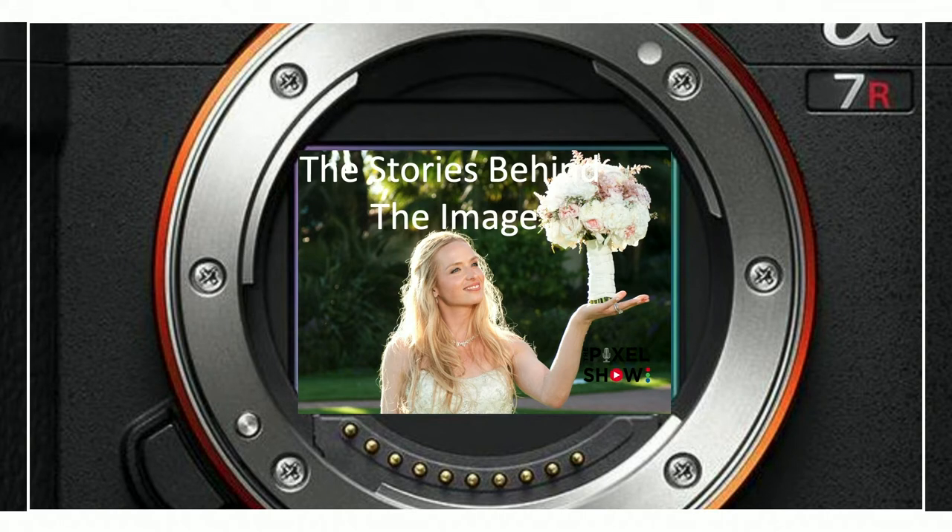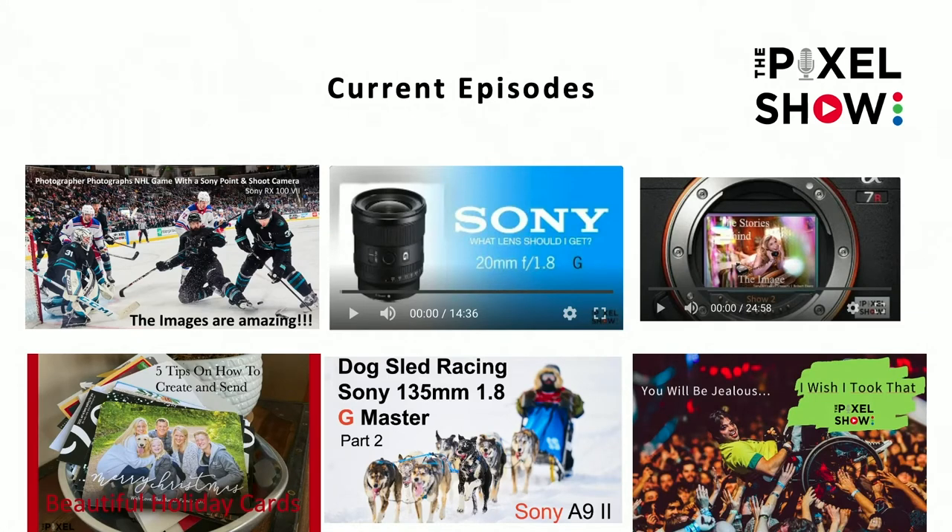Hello everyone, it's Robert Evans and we are back with the eighth and final episode in the series 'The Story Behind the Images.' If you haven't seen the previous shows you can go back and watch those. I also do a 'Power of Simple' series about composition, and I shoot with Sony cameras as a Sony Artisan. Previous episodes include hockey with the RX10, dog racing with the a9, and a holiday card episode.